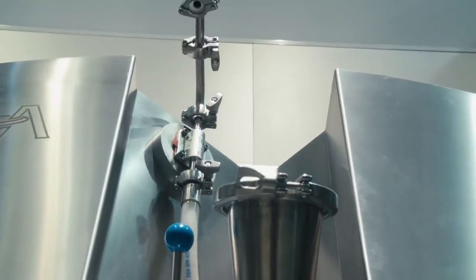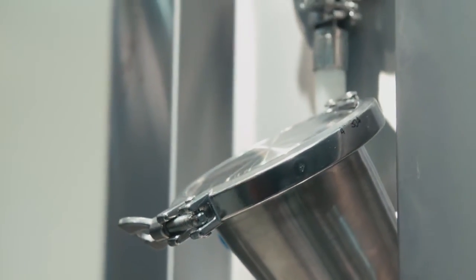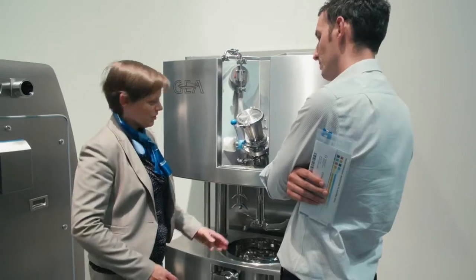Why is a single pot processor so suitable for those particular applications? For high containment, it's mainly because it combines different unit operations in one machine, so you don't need to transfer the product from one machine to another, meaning there is less risk of product exposure.